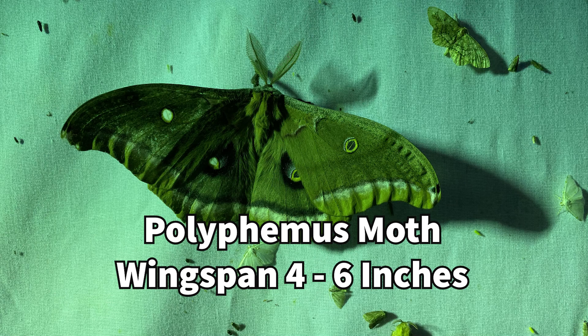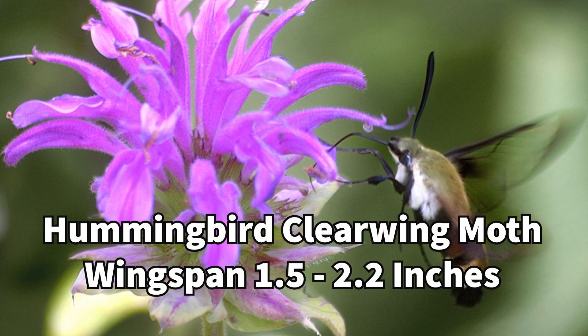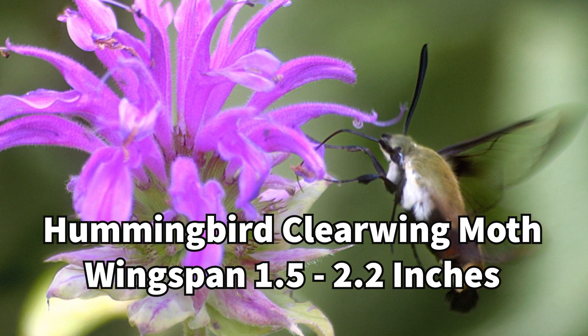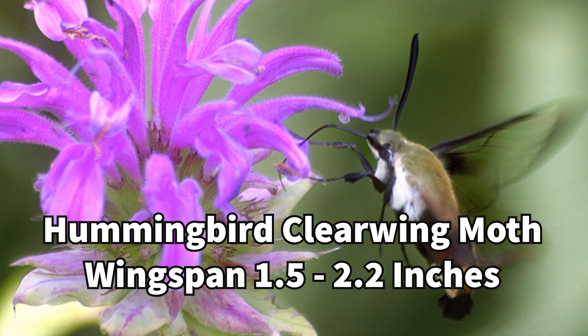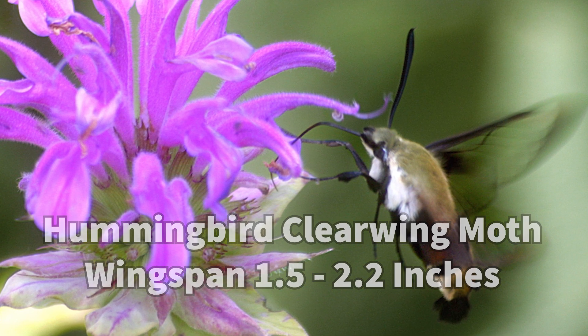Generally moths are active at night or in the dawn or dusk, is that right? That is correct. And the butterflies in the day? Yes. The day-flying moths such as Hemaris thysbe, the hummingbird clearwing moth, will be attracted to garden flowers, and it's amazing how many people never realize it's not really a hummingbird. They even sound a little like a hummingbird, don't they? Yeah, the wingbeat is very rapid.